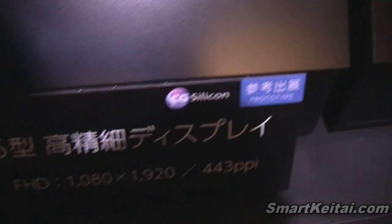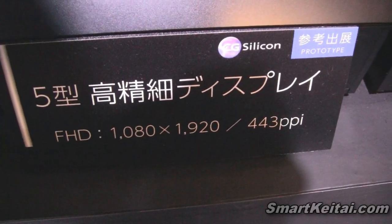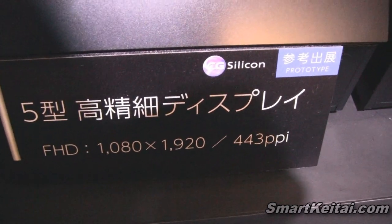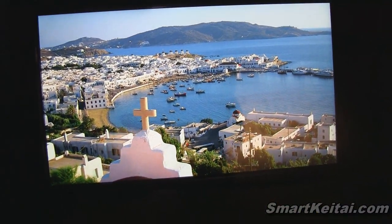So you can see right here: 1080 by 1920, 443 PPI. This is a prototype, but hopefully it will be out soon — maybe early next year, Q2 maybe.